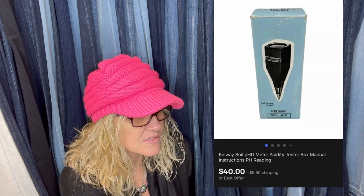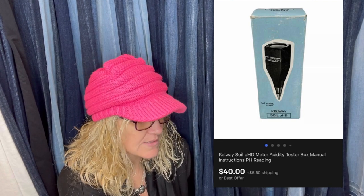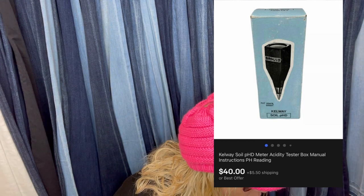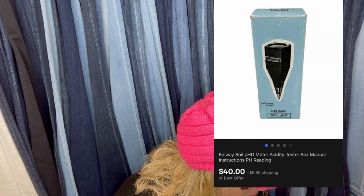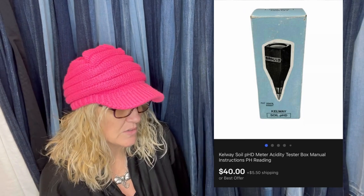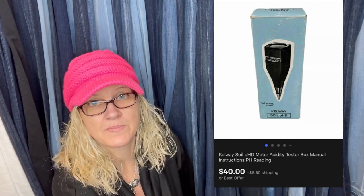Paid $2 at a yard sale — didn't even know what it was. It's a Calway soil pH meter, acidity tester, with box, manual instructions, and pH reading. Sold for $40 plus shipping.